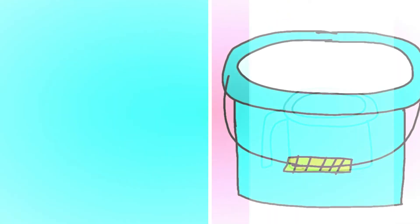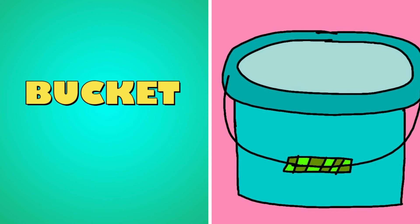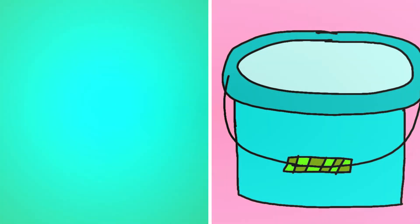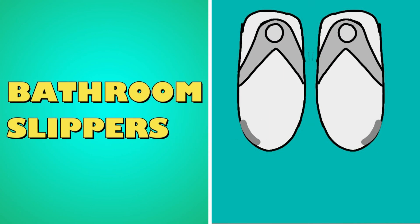What's this? It's a bucket. Bucket. What's this? These are bathroom slippers. Bathroom slippers.